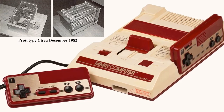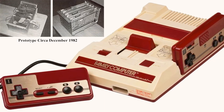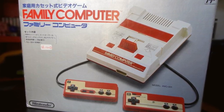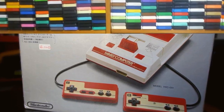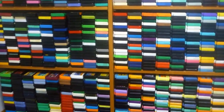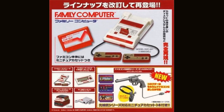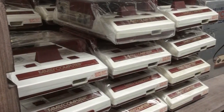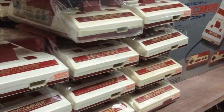On July 15th 1983, the Family Computer — or Famicom, later renamed the Nintendo Entertainment System (NES) — was released in Japan. This third-generation video games console was extremely popular from launch, but would not appear commercially in America until October 1985, and most European units wouldn't arrive until 1986, long after the Amiga 1000 had already been released.